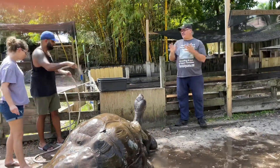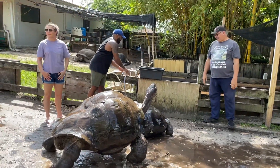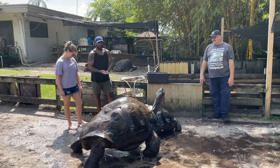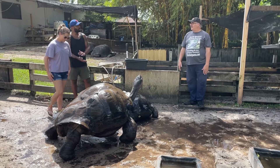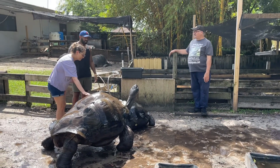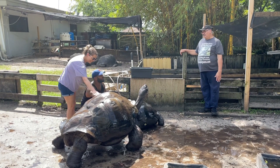That's the thing that's funny about these tortoises that live so long. Back in the 90s I did the reptile shows. I'm thinking about doing a reptile show next week, but I want the young guys to do it.